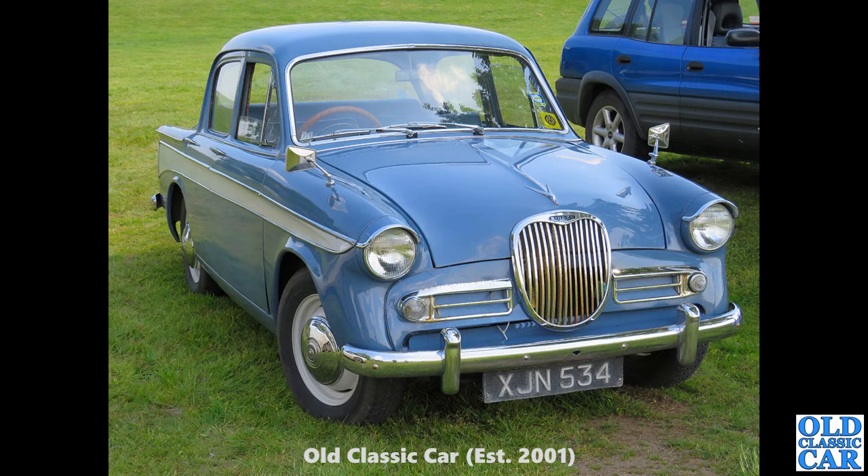This is my favourite colour for them. This is a Singer Gazelle, XJN 534 — that's a Southend registered car dating to January of 1961. This was based very much on the Hillman Minx.